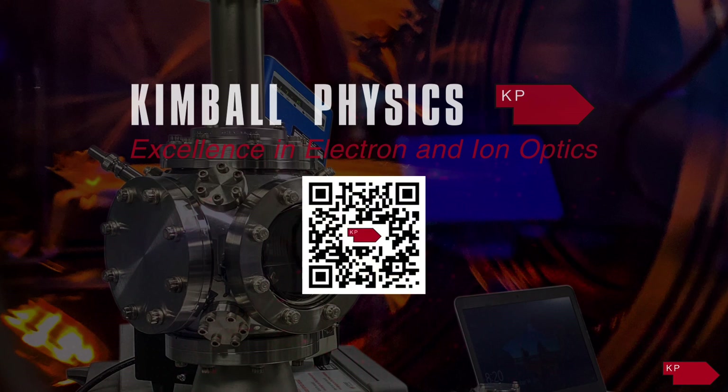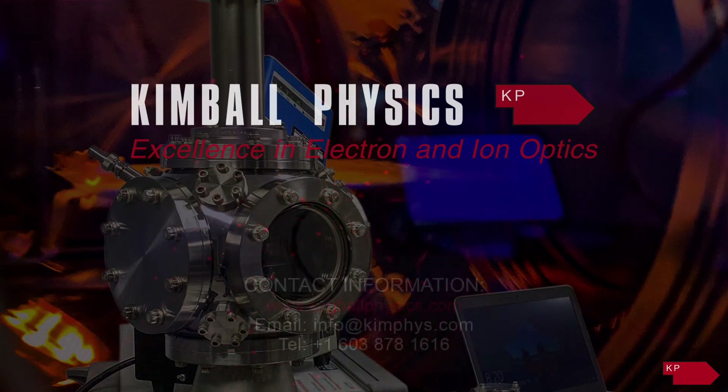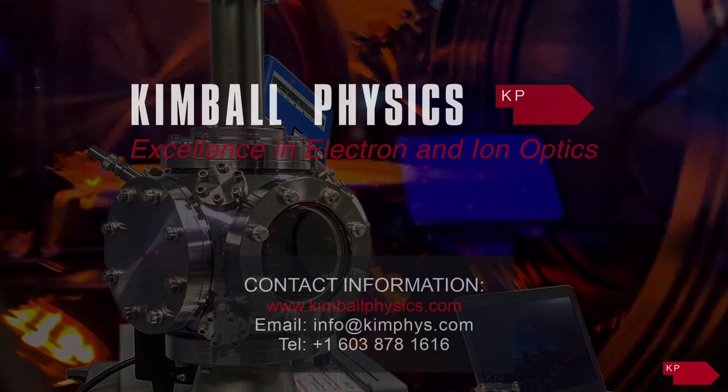And if you don't see exactly what you're looking for, please reach out to speak with our physicists and engineers who may be able to help you move forward with custom designed and manufactured solutions. Collaboration with scientists developing new technologies is strongly encouraged.